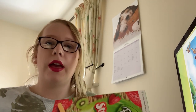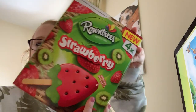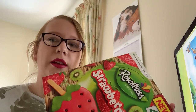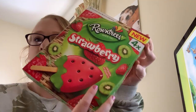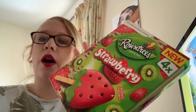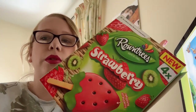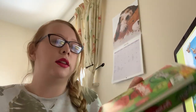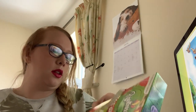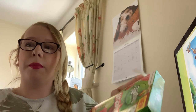Hey, welcome back! The other day while we were shopping I found these - they are random strawberries. Just like the fruit pastels from around trees, they have now created these strawberry ice lollies. They also had watermelon, but as strawberry's my favorite I thought I'd try these. Let's open them up - there are four in a box, and to be honest I cannot remember how much I paid.